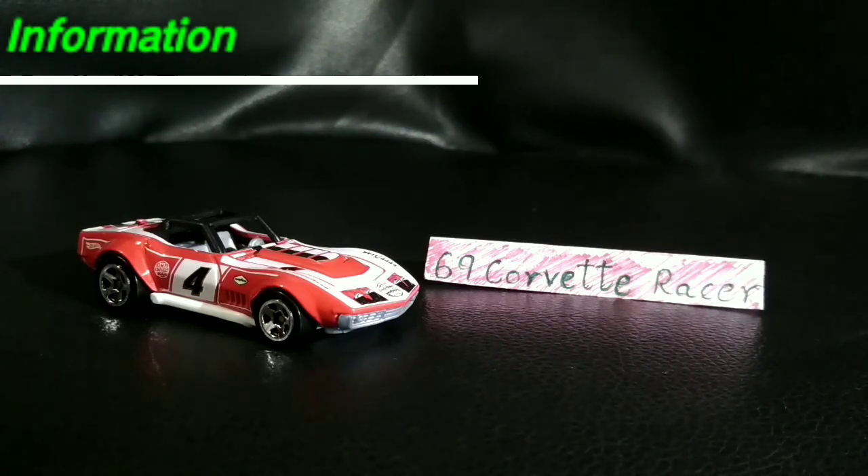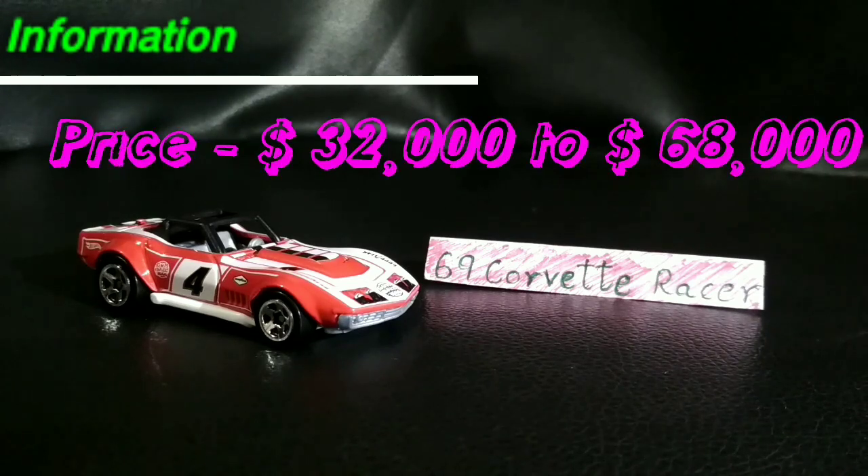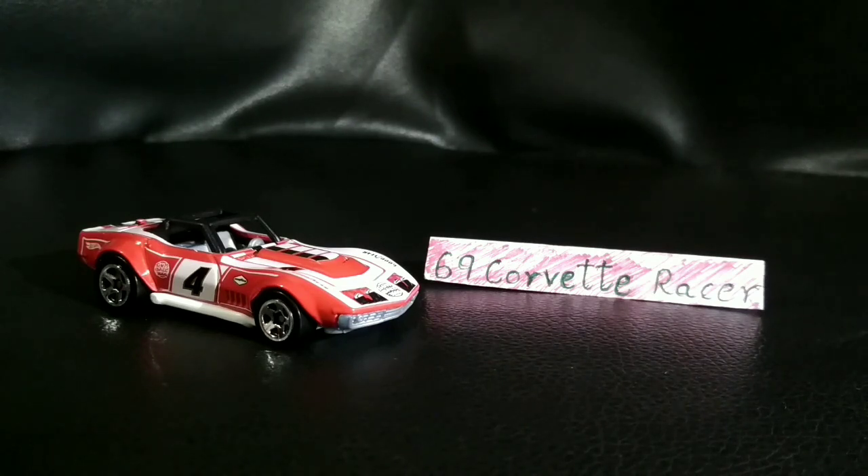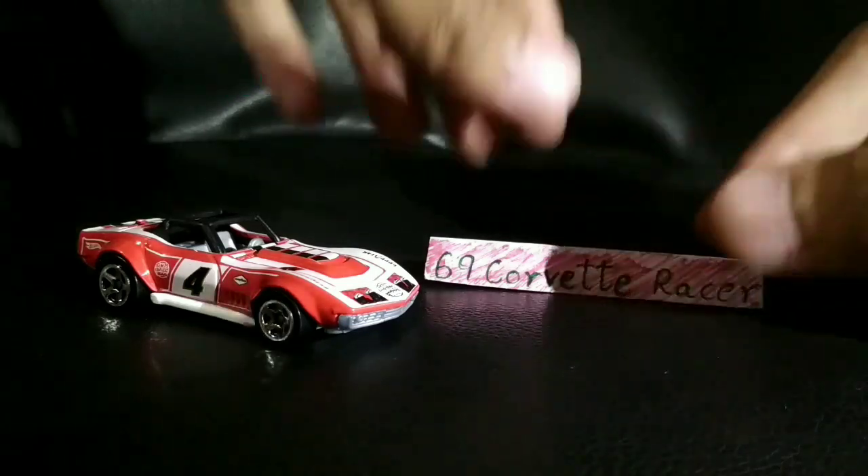Talking about the top speed — all the car enthusiasts gather up here — the top speed of this car is 170 miles per hour, which is seriously amazing. The price of this car ranges from $32,000 to over $68,000, and it's even going more. As I've ended up the information, it's time for the special facts.